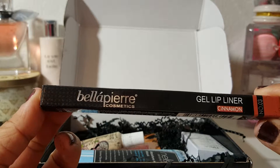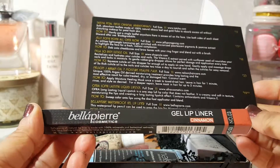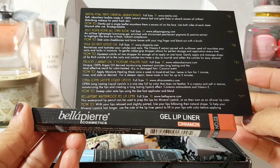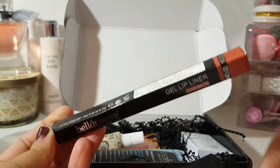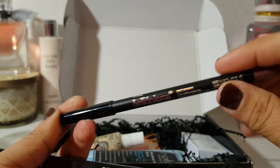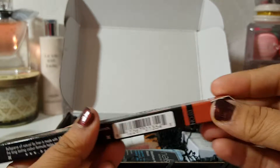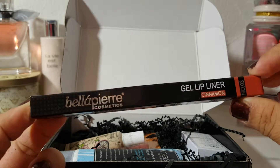The first thing in here is this Bella Pierre Cosmetics gel lip liner in the color Cinnamon. It's full size and the retail value is $17.99. It is a waterproof lip pencil that can be used to prep the lips for mineral lipstick or on their own as an all-over lip color. That color does not look like that color on the package. I haven't decided if I'm going to keep it, so I'm not going to swatch it because I'm not going to give something to somebody that's been swatched.